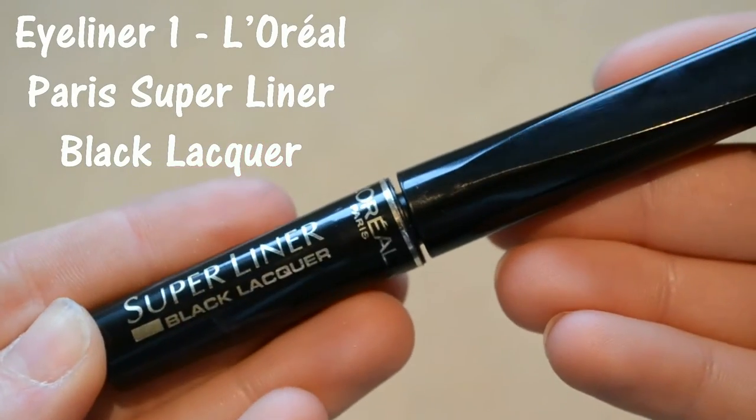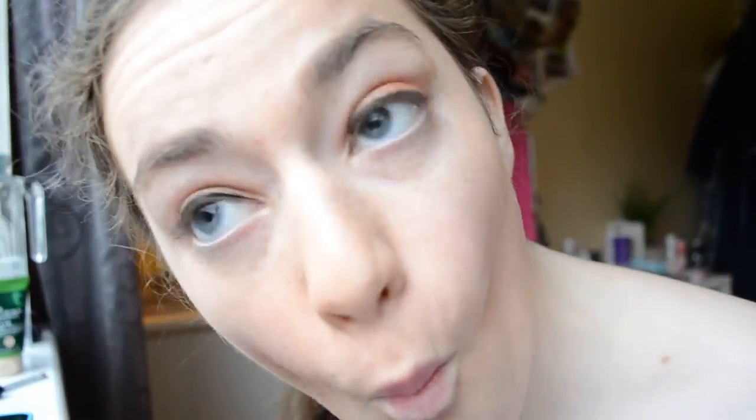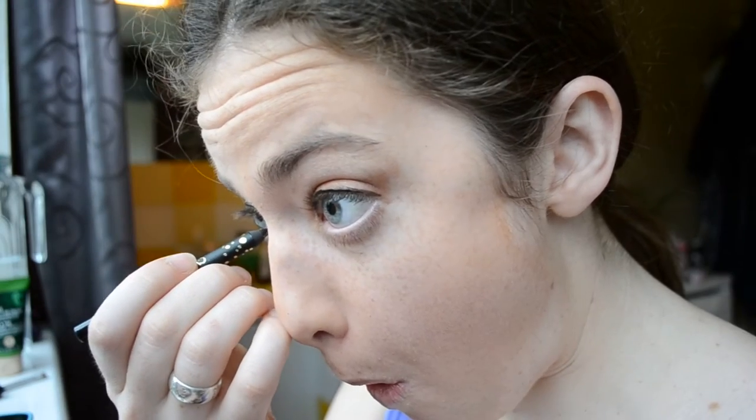For upper eyeliner I'm using the L'Oreal Paris Super Liner Black Lacquer — I really need to get another one of these as this one's actually run out. For eyeliner under the eye I'm using the Cynthia Rowley Eyeliner in Black.